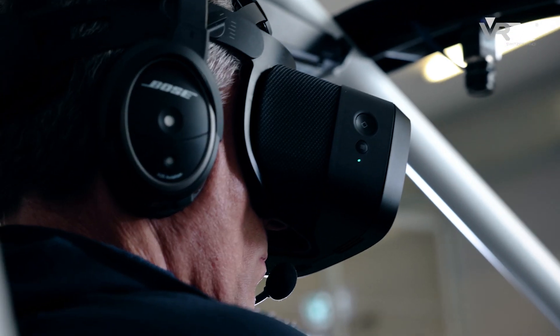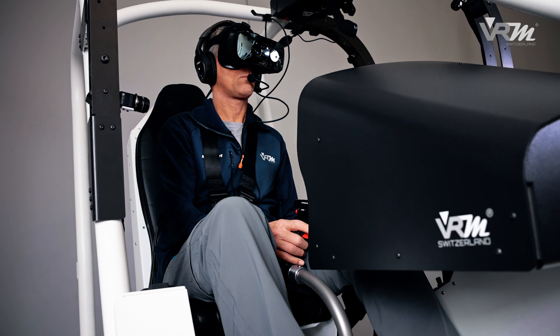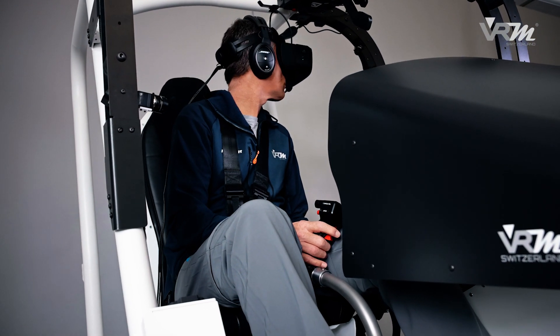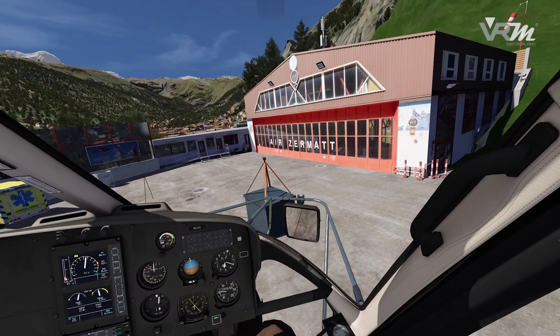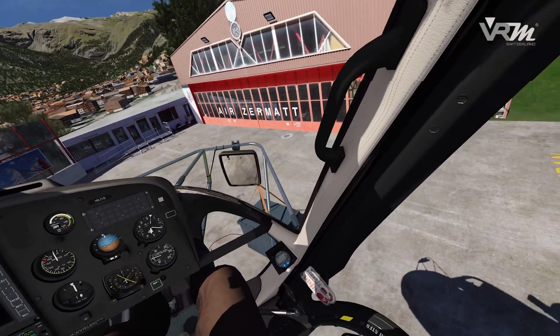Opportunity for helicopter operators to improve their quality in sling load operations. VRM Switzerland presents the world's first realistic HESLO trainer to practice sling load operations at a high proficiency level.